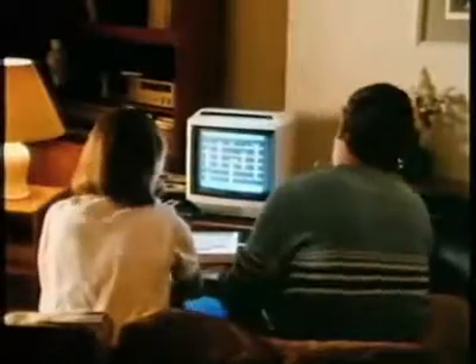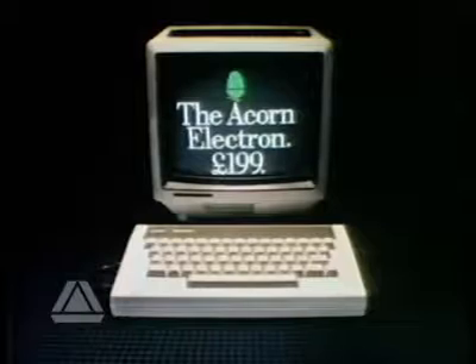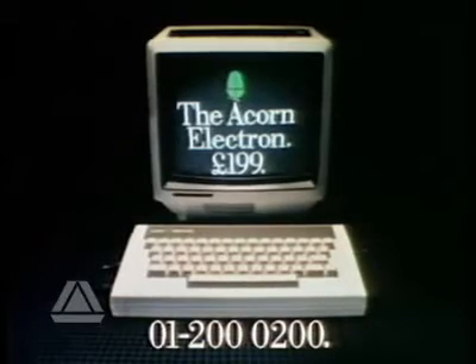The Electron. Now your children can teach you all they know. The Acorn Electron can be found at local Acorn dealers and major high street stores. Just call 200-0200 for your nearest stockist.